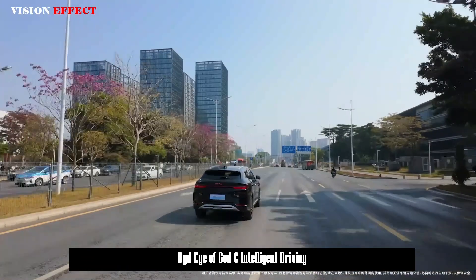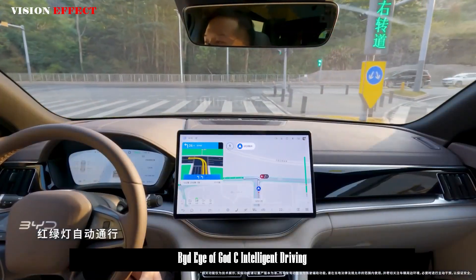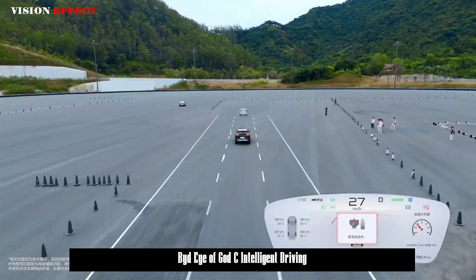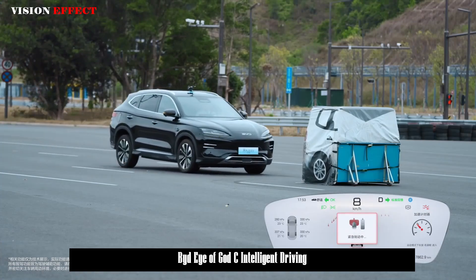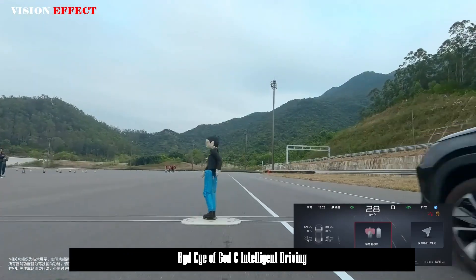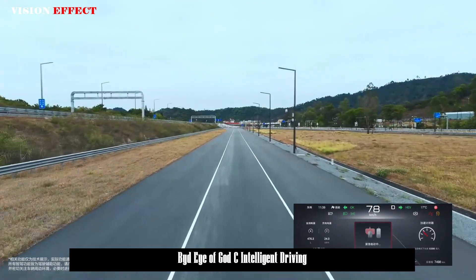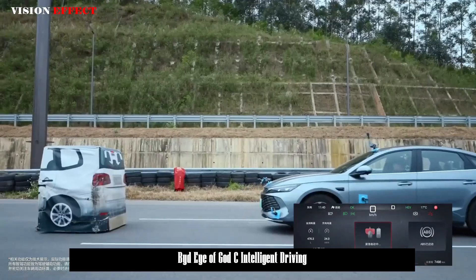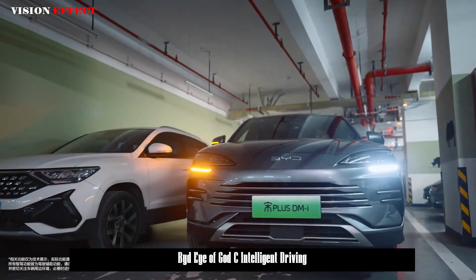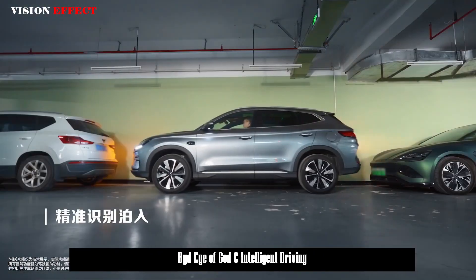It is worth mentioning that DeepSeek is integrated into Eye of God at both the smart driving and smart cabin ends. In terms of functions, HNOA can complete driving tasks such as entrance/exit ramps, lane tracking, constant speed driving, autonomous lane changing, and avoiding or circling obstacles according to the planned navigation path on highways and urban highways. Additionally, the valet parking service AVP can perform actions based on real parking habits and scenarios, including getting in and out, locking and parking the vehicle, and taking out items instantly.